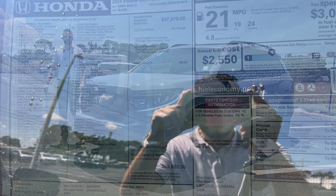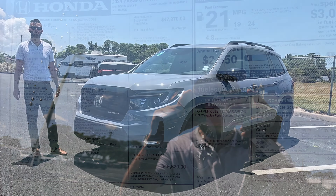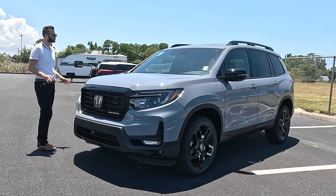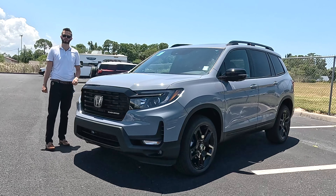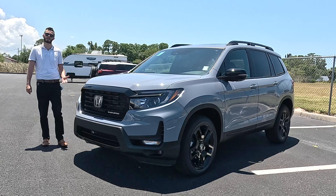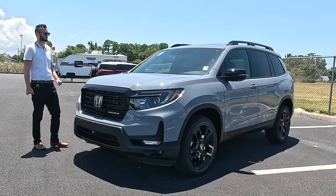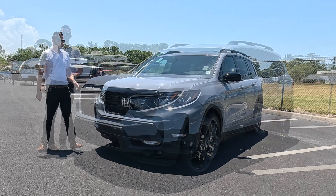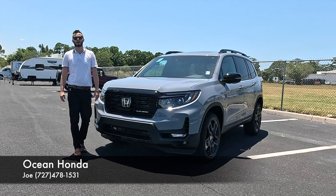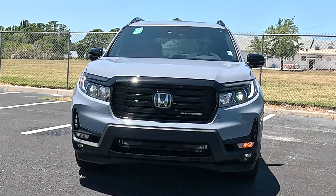Here is the 2024 Honda Passport Elite All-Wheel Drive in Sonic Gray Pearl over Black Interior. There are three different trims to option with: the Trail Sport, which won't increase clearance but will have that off-roadsy style, and the Black Edition, which is going to be the top trim. I'm Anthony from Hawkeye Rides, and I'm going to go over the pros and cons, the problems that I have, and those comparable rivals.